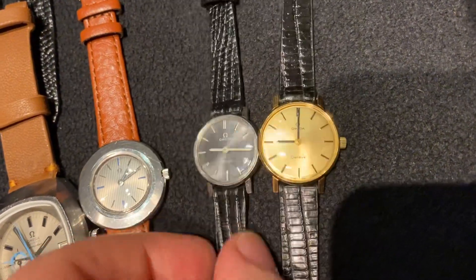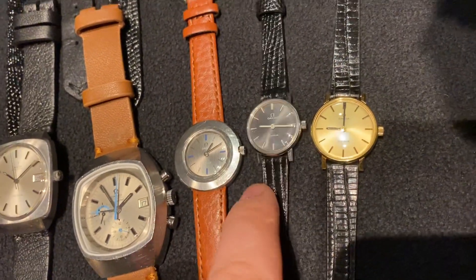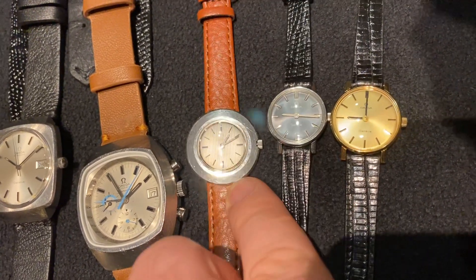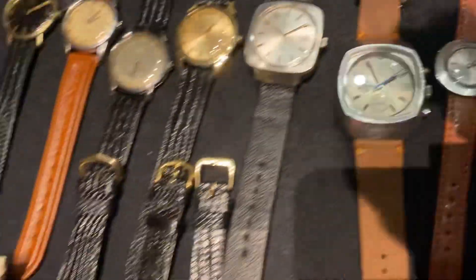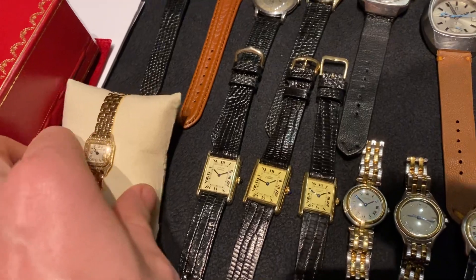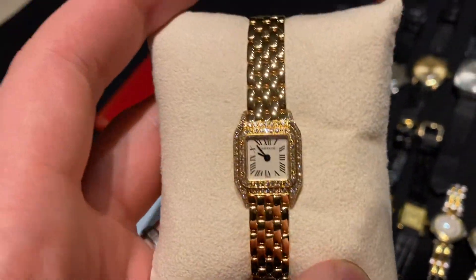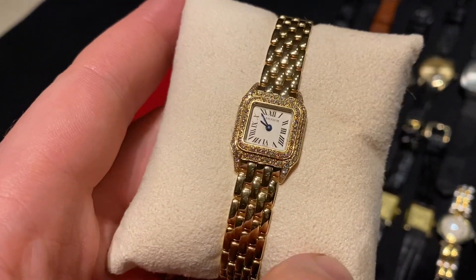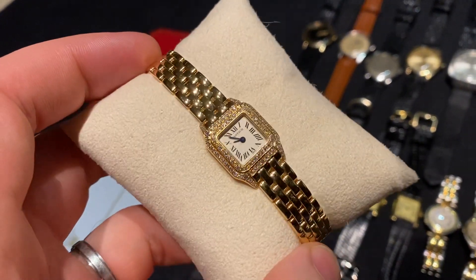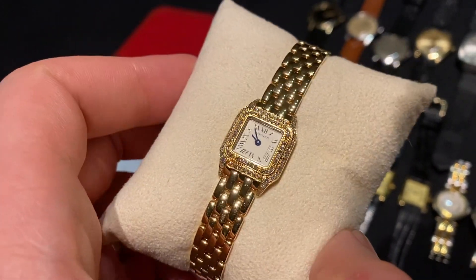Next we've got a few women's watches — gorgeous pieces. These are slightly larger for vintage women's watches: around 25 or 26mm, 23mm, and 30mm diameter without crown. Up next we've got a ton of Cartier — there are still about eight Cartier not in this video. First up we've got this beautiful Cartier Panthere Mini.